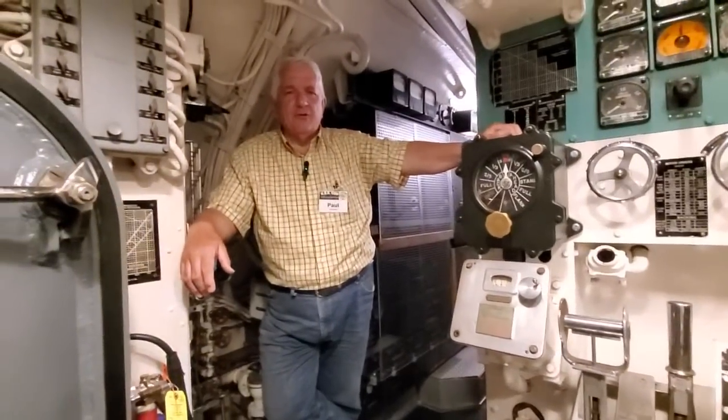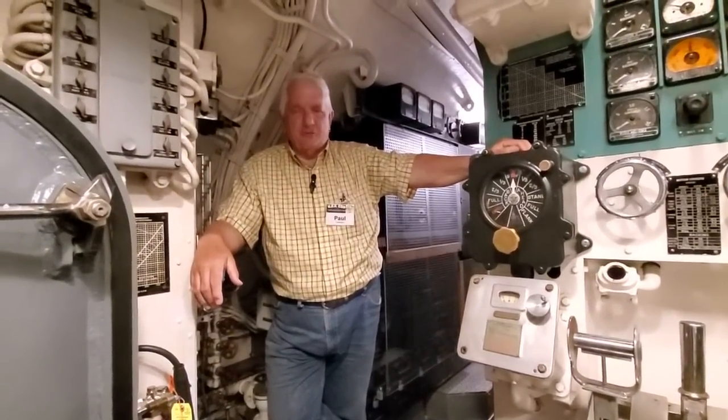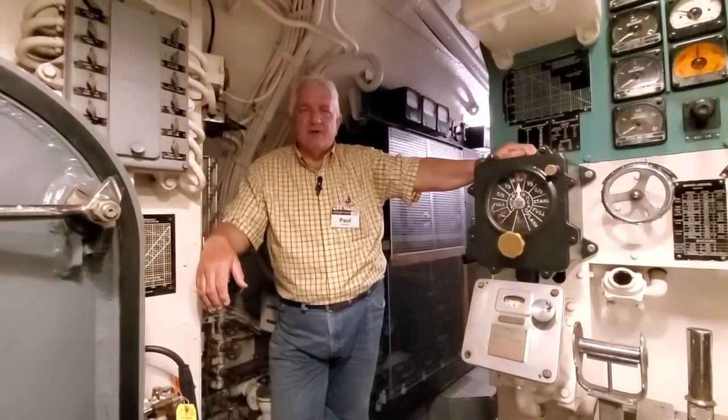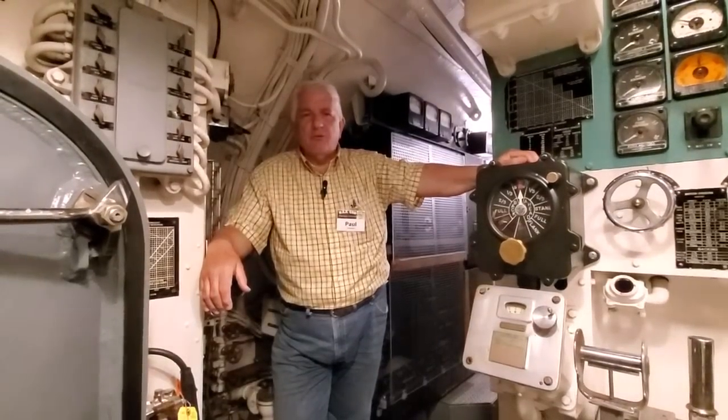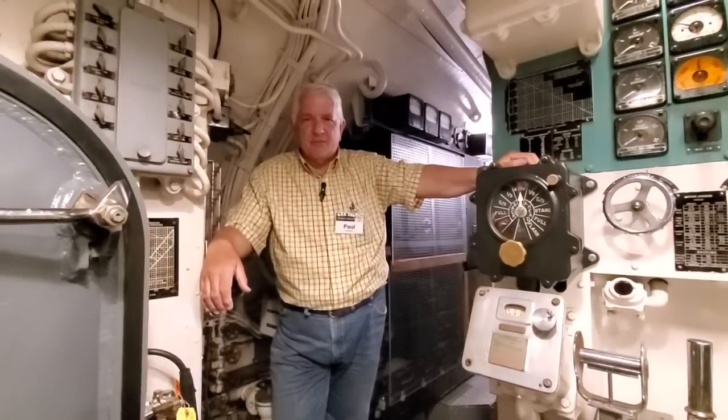Hello, welcome back to USS COD's hidden history — another bit of crazy small tidbit history items that you won't normally hear about in engineering books about fleet submarines.